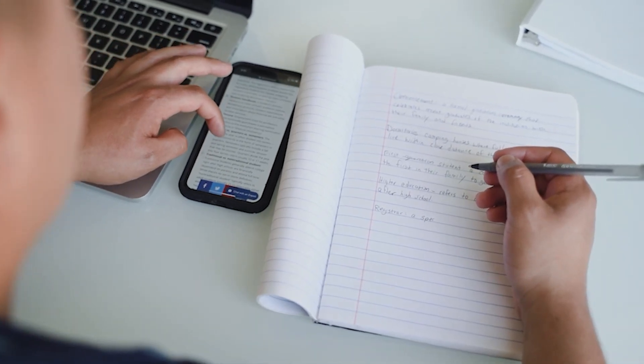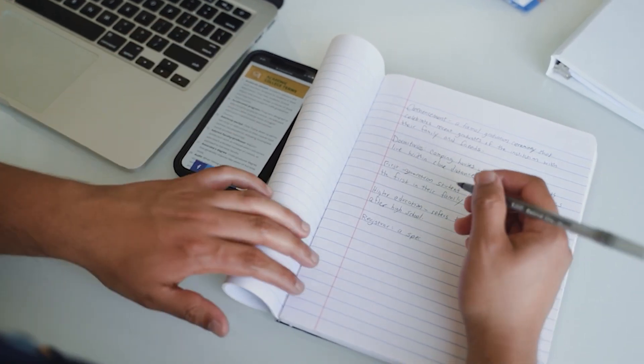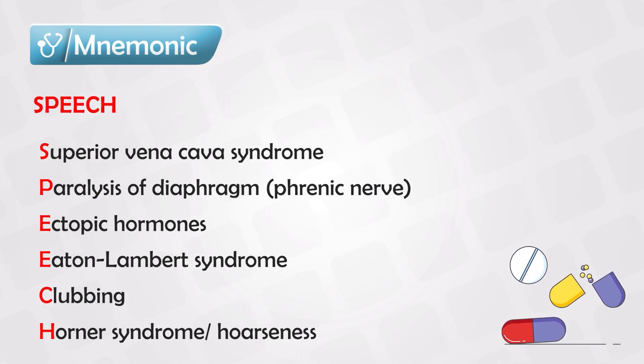The complications of lung cancer, or the symptoms that develop later on, are very important. These are red flags that if you see in any patient, you should immediately screen them for lung cancer. These red flags are captured in the mnemonic: SPEECH.